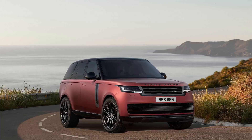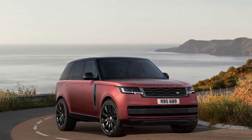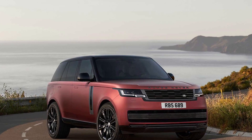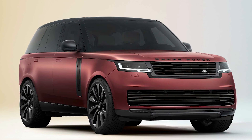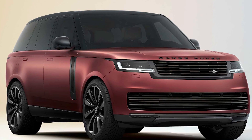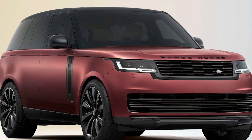The diesel V6 and plug-in hybrid P400E models have been discontinued from the new Range Rover lineup, leaving the turbocharged inline-six and the supercharged V8 as the only powertrain options. Buyers can now also add a more robust cabin air ionization system as well.